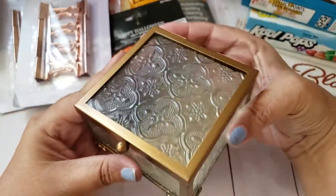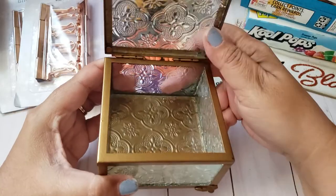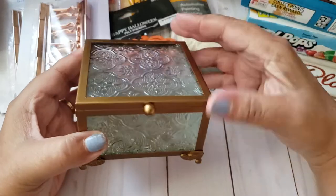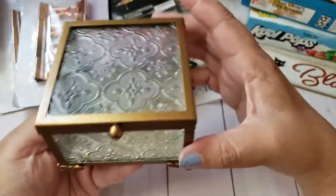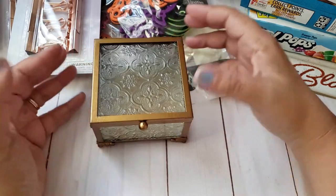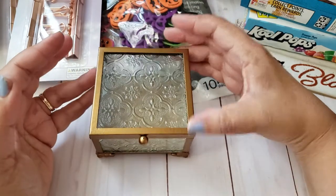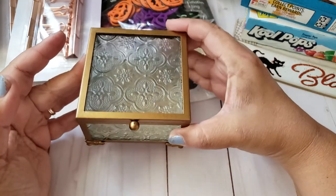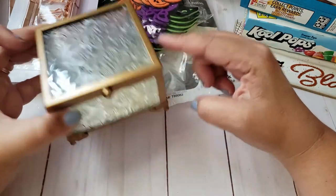Then I came across this cool trinket box for $1.99. It's glass with a gold metal hinge design. I just thought it was super cool — it's heavy. I'm not sure if I'll keep it in my craft room or use it as a decor piece in the house. I can even put jewelry in here, or gift jewelry and give this as a gift as well. I didn't want to leave it behind. All I saw was this gold color.